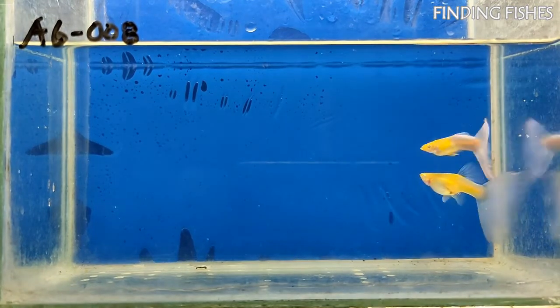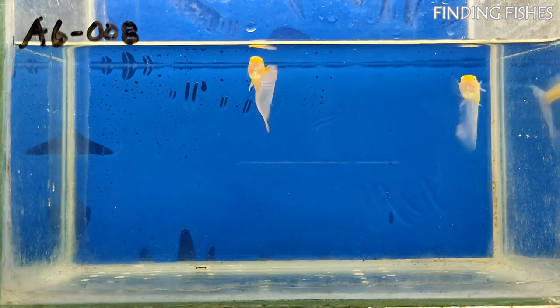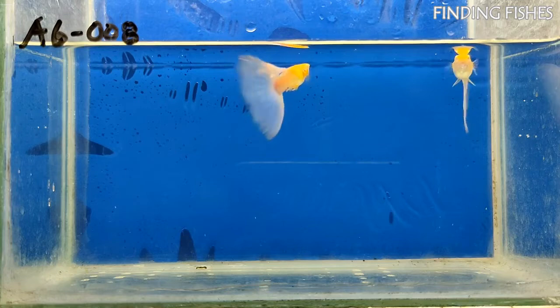That's it for today, guys — hope you really enjoyed the video. Keep supporting us and stay tuned for more such interesting videos. Finding Fishes — remember the name.